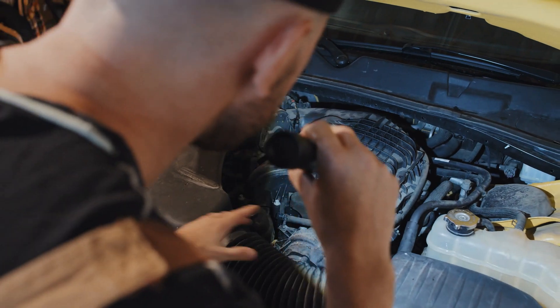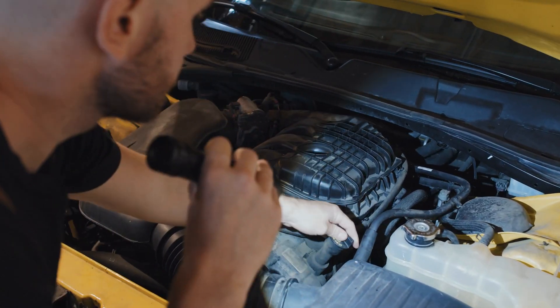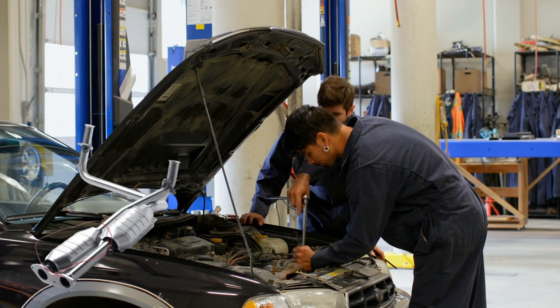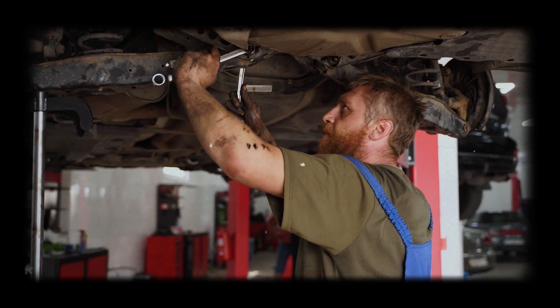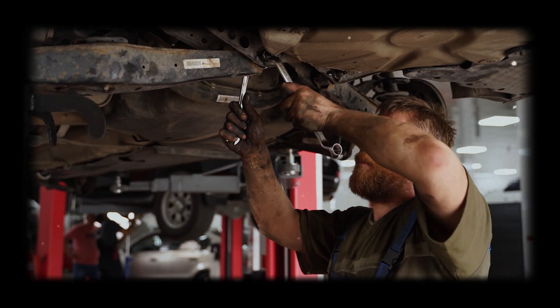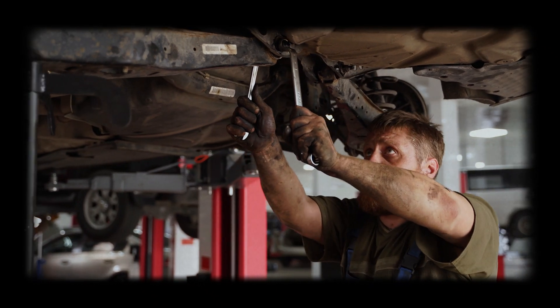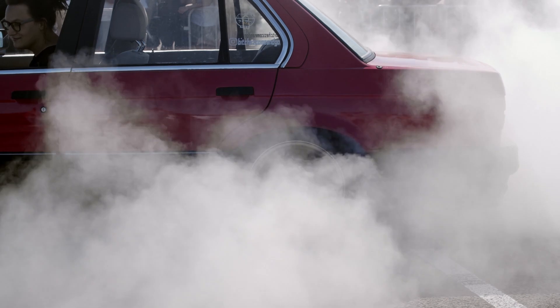One last note. Bank 1 just refers to the side of the engine that contains cylinder 1. If you get a P0430 code, that's the same problem but on bank 2. And remember, if you do replace the catalytic converter, make sure to fix any root issues first. Misfires, rich fuel, and oil burning will all destroy a new cat, just like the old one.